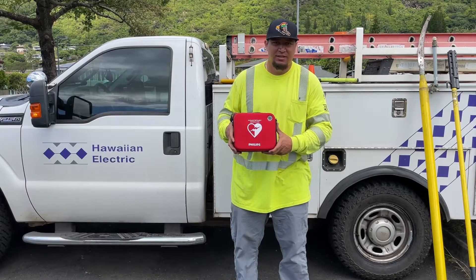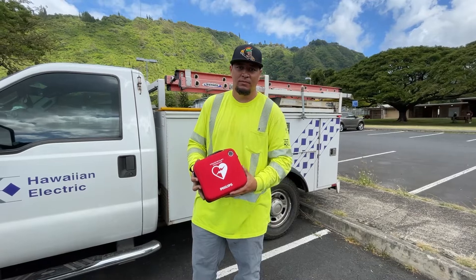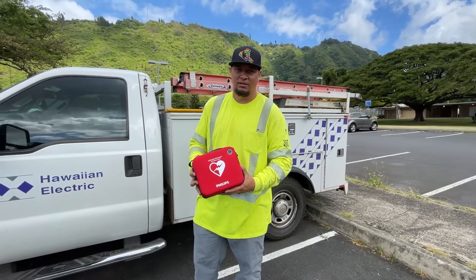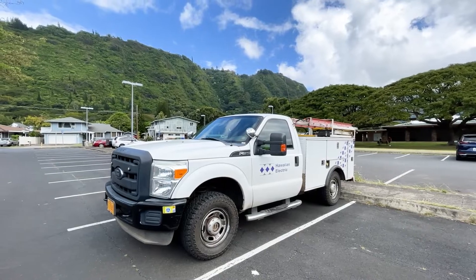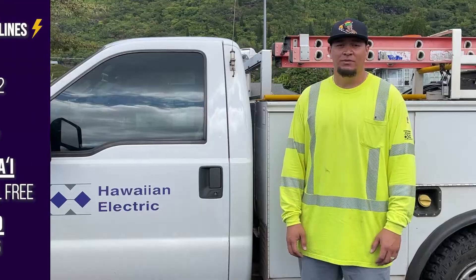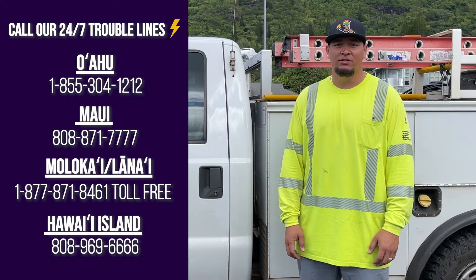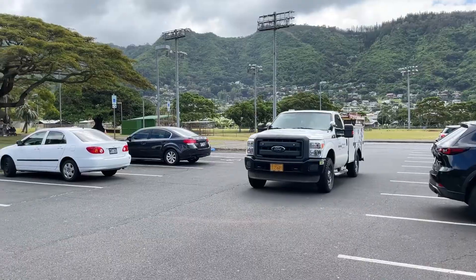We also have this AED available for any kind of emergency that we may encounter that is not electricity related. Hawaii Electric is one of the first utility companies to put AEDs in their utility trucks. If you're experiencing any type of outage or see any downed or sparking lines, please call us and we will be there.